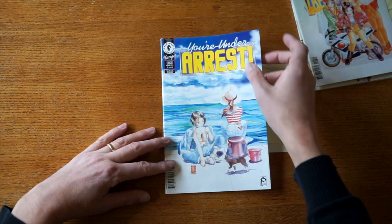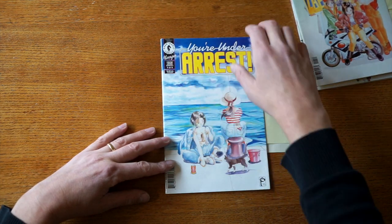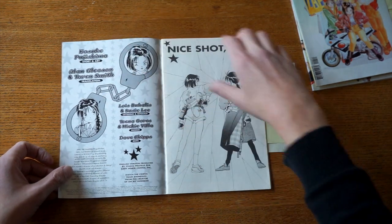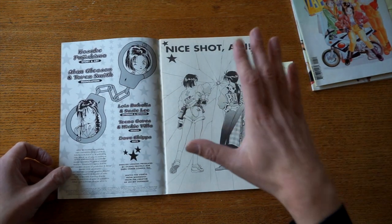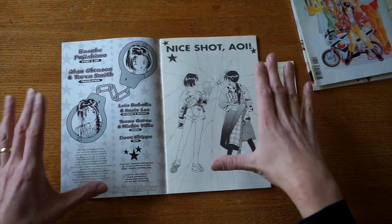The manga today is Part 5 out of 8 of the You're Under Arrest comics, published by Dark Horse Manga. It is created and drawn by Kosuke Fujishima, who created way more episodes than the ones published by Dark Horse.